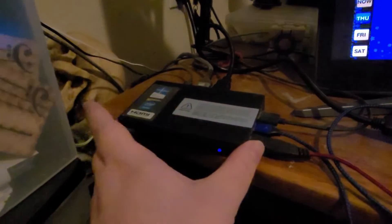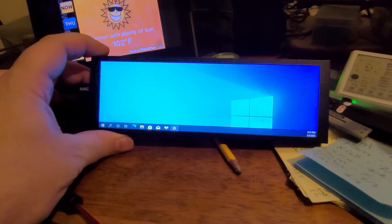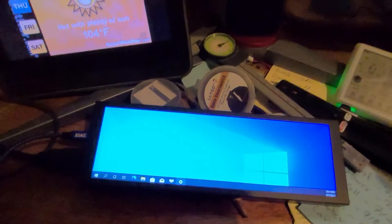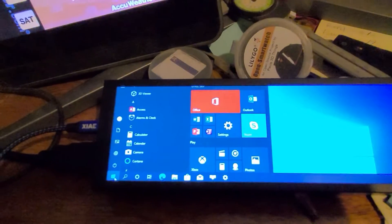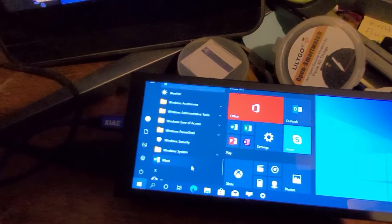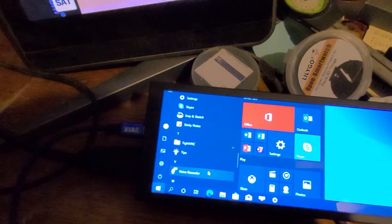Alright, here we are. Hooked up to my little fanless, fancy-dancy microcomputer is the very, very, very long screen I ordered. I don't know if this has an official name or not — this is just weirdly long. It's the weirdly long screen. Windows recognizes it right off the bat. I wonder if I can get the VLC player...